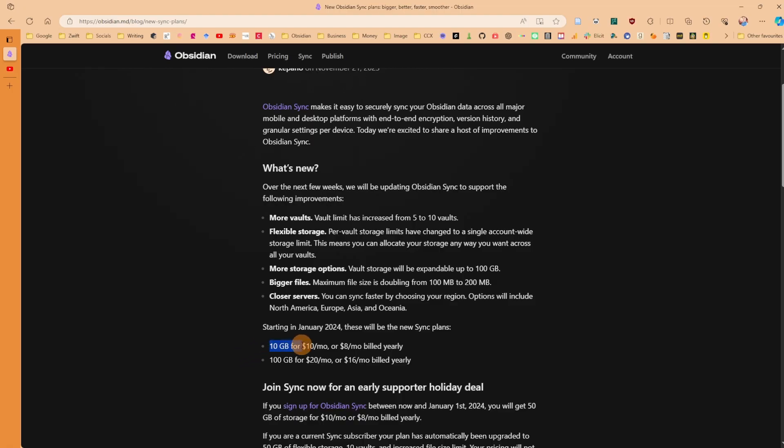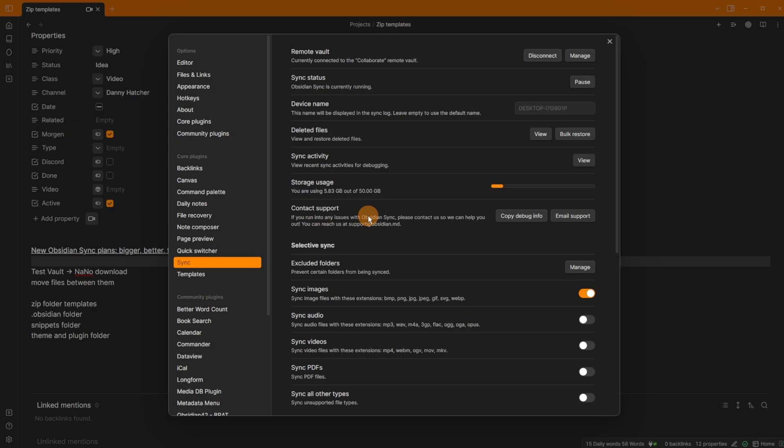Previously the limit was 10 gigabytes for sync, billed at $8 per month annually or $10 per month otherwise, and that was per vault. Now there is an upgrade with more storage options going up to 100 gigabytes — so instead of 10 gigabytes per vault, it's 100 gigabytes per account, or the base 10 gigabytes per account.